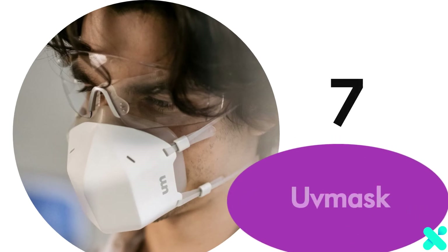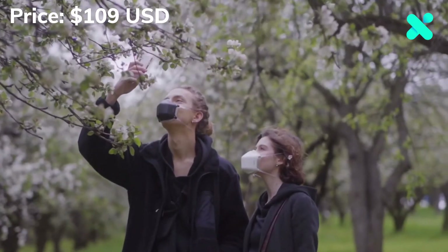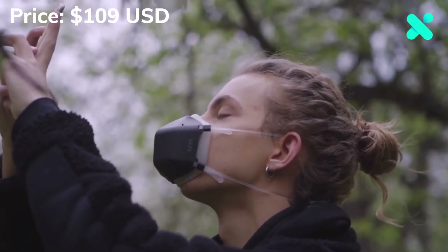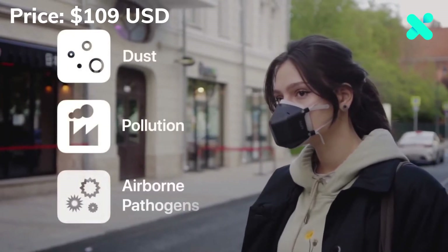Number 7: UV Mask. Meet UV Mask — the next generation reusable mask with powerful UVC sterilization technology that protects you from 99.99% of all dust, pollution, and airborne pathogens.